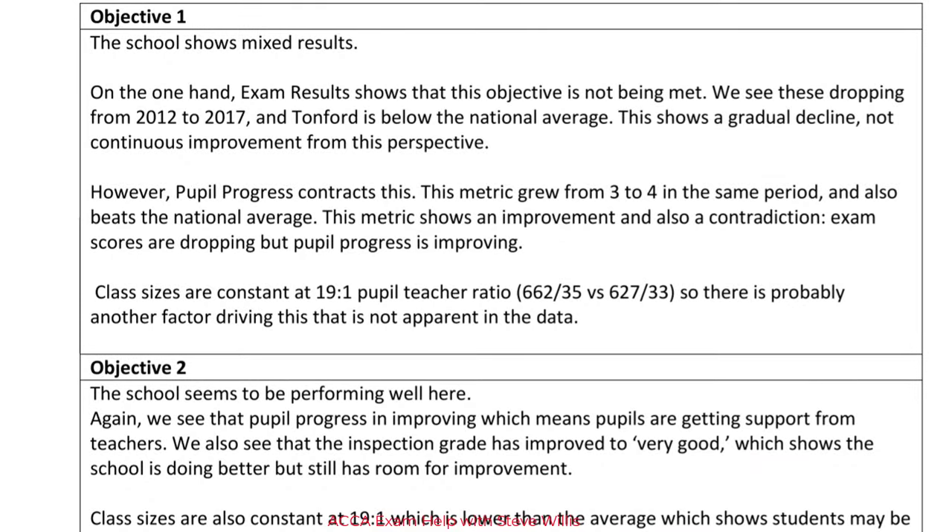Very important: the verb is 'assess' — I am assessing. The school shows mixed results. I'm developing that argument with evidence from the story. On the one hand, exam results show the objective is not being met — we see these are dropping from 2012 to 2017, so I'm turning data into information and interpreting it. They're also below the national average. This shows a gradual decline, not continuous improvement from this perspective. That is a really well-developed idea and absolutely going to trigger at least one mark.